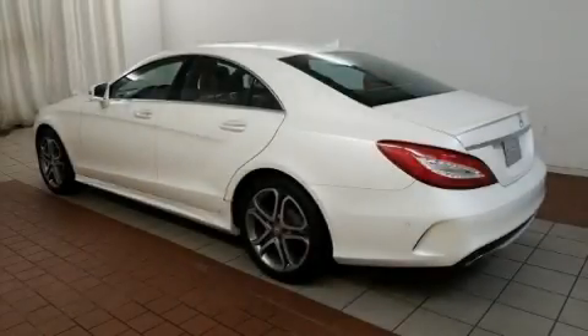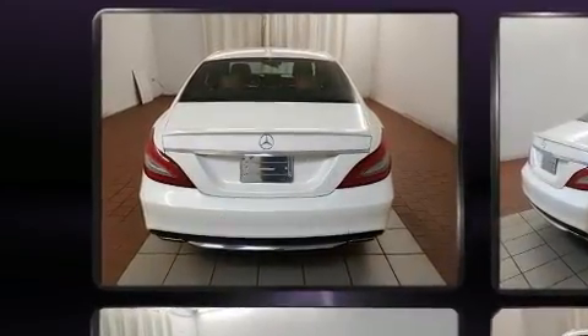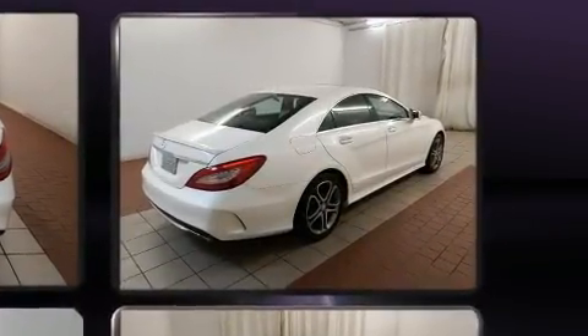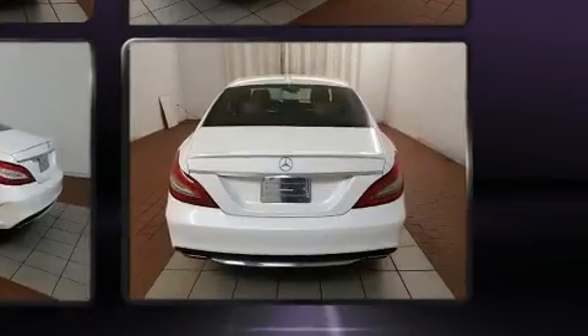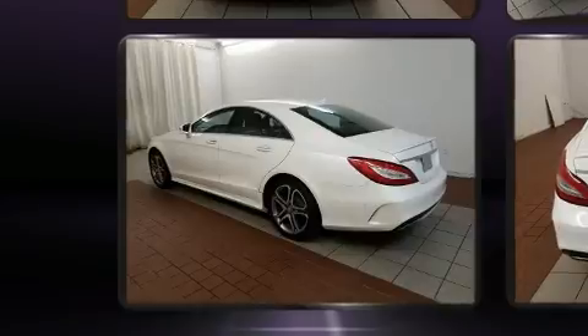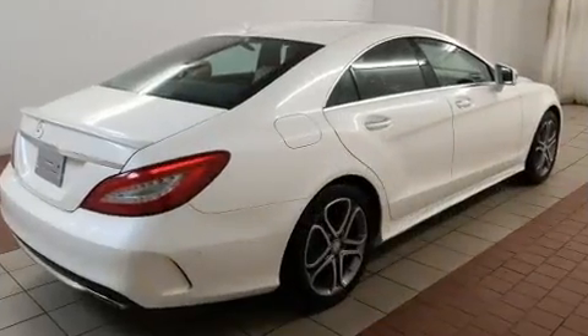Experience driving perfection in the 2015 Mercedes-Benz CLS class. Mercedes-Benz made sure to keep road handling and sportiness at the top of its priority list. Smooth gear shifts are achieved thanks to the refined six-cylinder engine, and load leveling rear suspension maintains a comfortable ride. Turbocharger technology provides forced air induction, enhancing performance while preserving fuel economy.